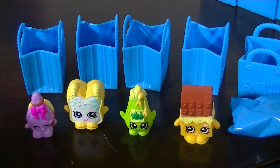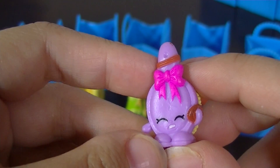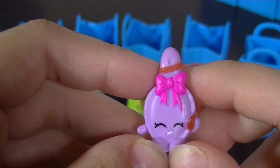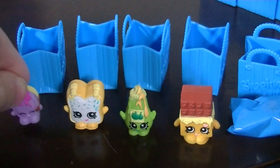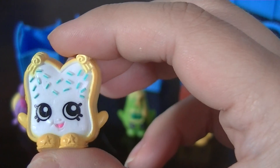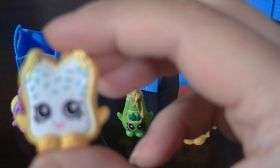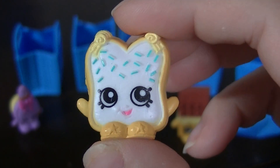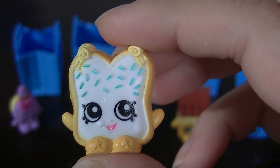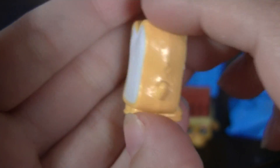I got the second pack open and I only have one repeat for this pack, which I was happy about. It's Curly — she's from Health and Beauty, she's a common, and she's a little hairbrush. Then we got this one — she's a party food and her name is Fairy Crumbs, she's a common but I do not have her. I think she's really cute looking and I love her name, Fairy Crumbs — how cute is that?